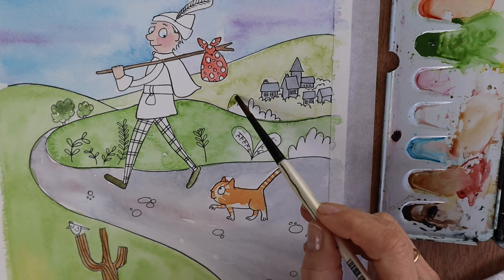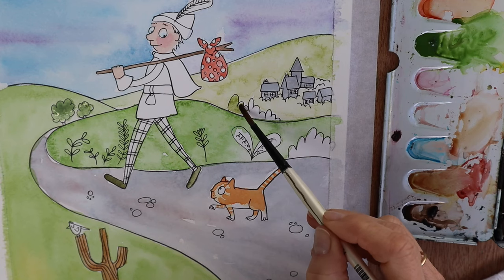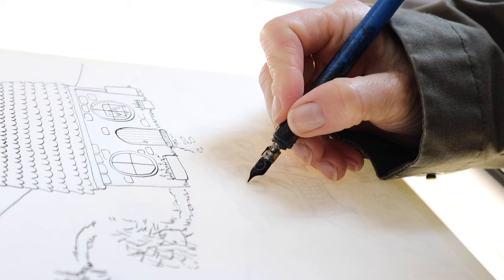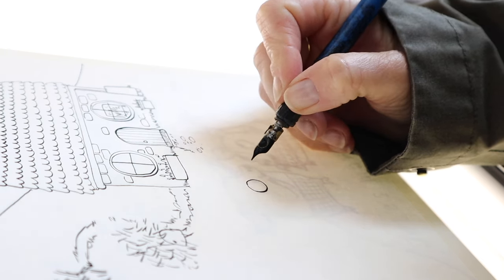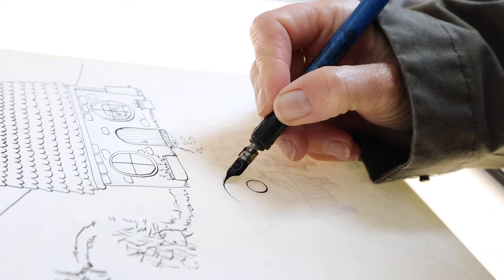Hello, I'm Jules. I write and illustrate children's picture books. One of the questions I get asked quite a lot from budding artists is: how do you find your illustration style? Get ready for some tips and tricks.